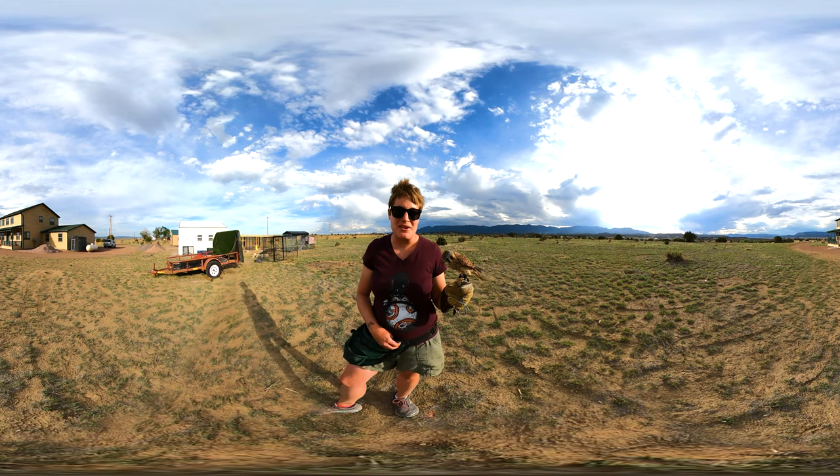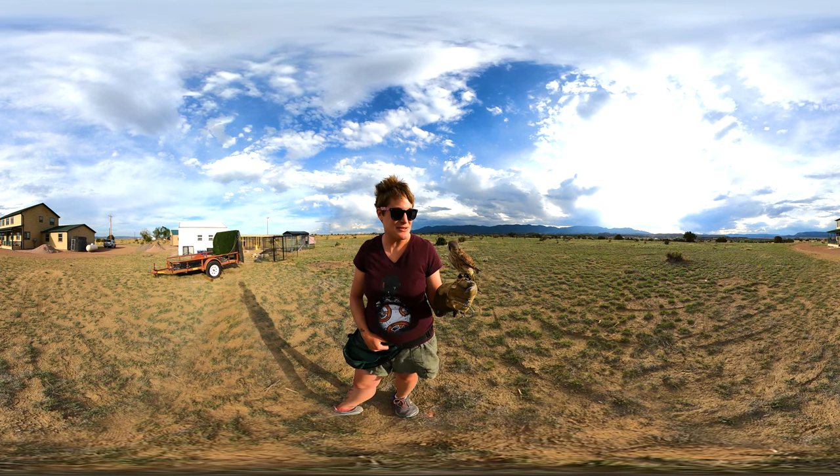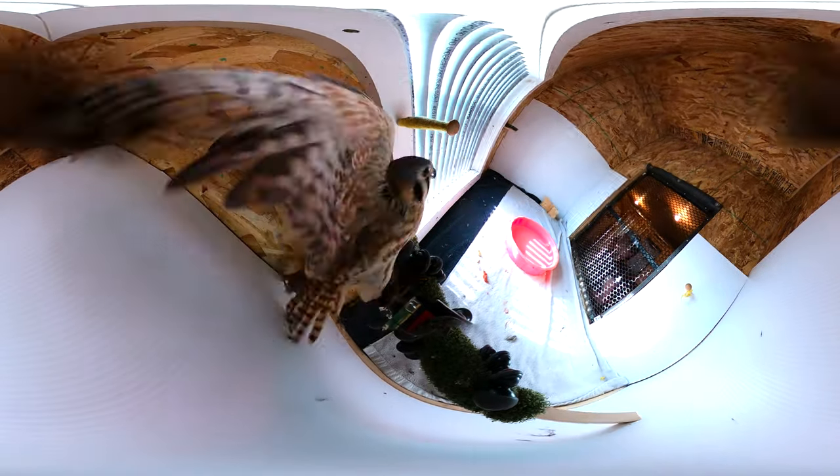Kestrels are one of my very favorite species. They are the smallest falcon in the United States. She is full-size — she's three years old and she's not going to get any larger than this, but they can really pack a punch.